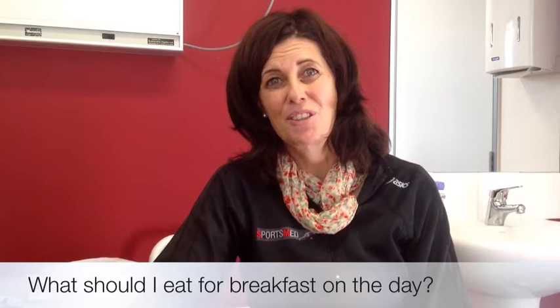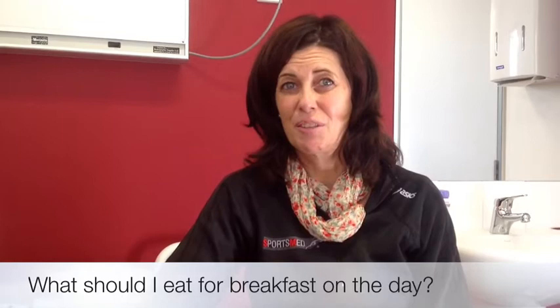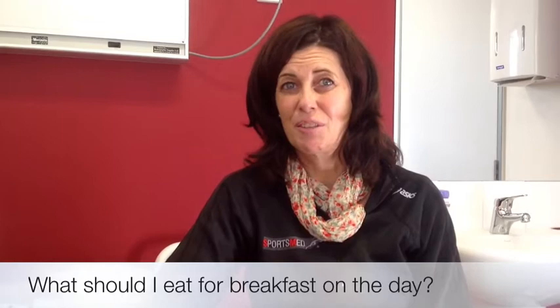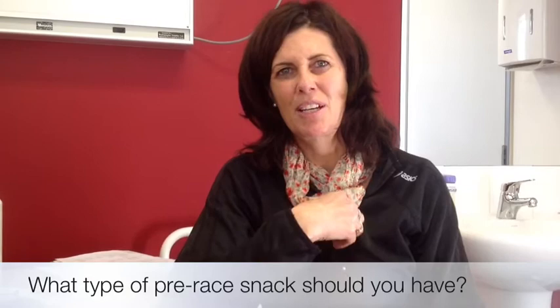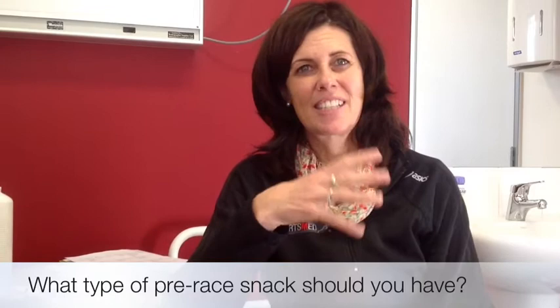You can do baked beans on toast or eggs on toast, but it depends on what you're used to. If you find you're a bit nervous and can't tolerate solid food, perhaps you're better to have something liquid like a smoothie. It might be a small banana or some dry toast — it really depends on appetite. Some people can tolerate eating right up to the race and others can't at all, so it's something you should practice on your training runs to find out how close to your race you can eat.